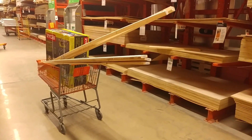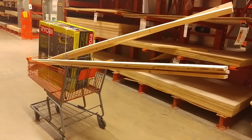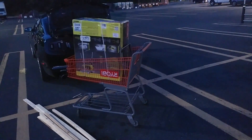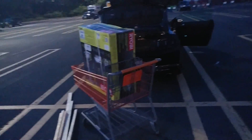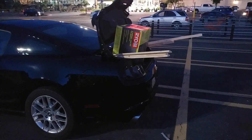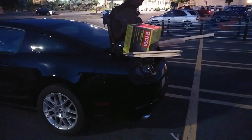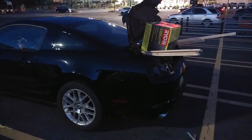I'm at Home Depot buying wood, and I have no idea how this is all going to fit in my car. Those boards are eight feet long and I have leather interior I'm trying not to scratch up or rip. Sometimes you really shouldn't look back at life with regrets, and sometimes you just can't even if you wanted to. I'll make it home — I don't think anything's gone anywhere.